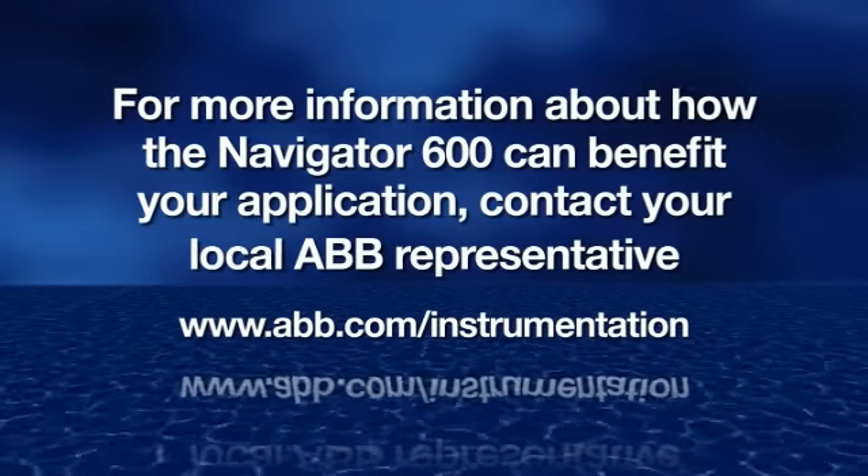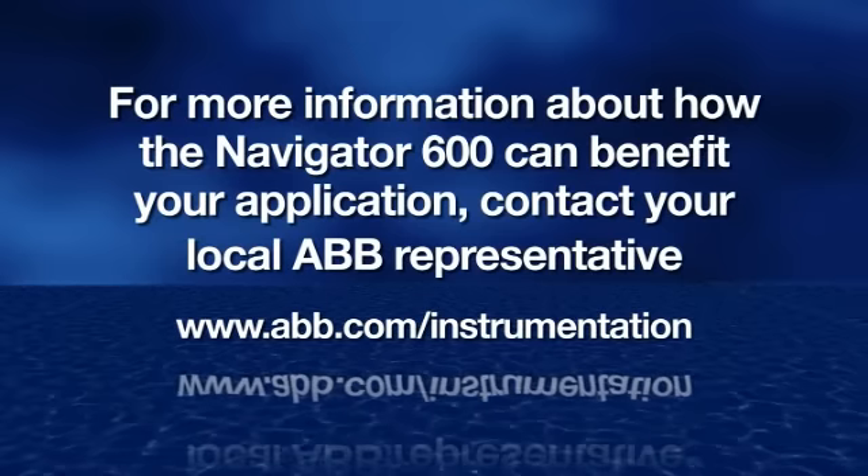For more information about how the Navigator 600 can benefit your application, contact your local ABB representative.